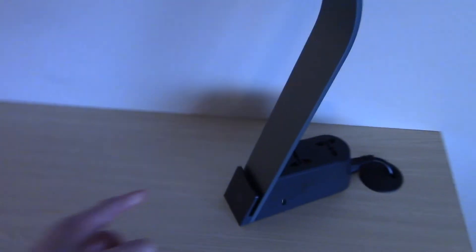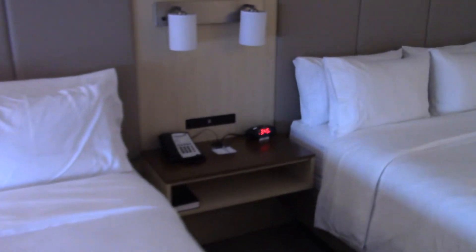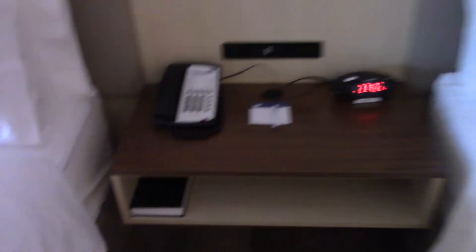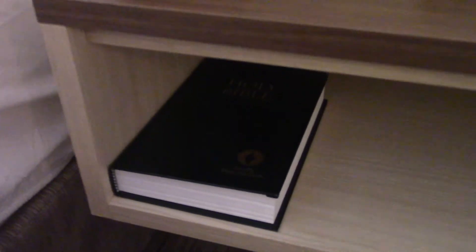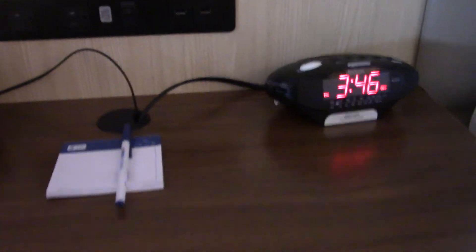Here's the TV. Here's the desk. This is a nice lamp here — you can dim it. Here's the good book, the phone, an alarm clock, and a pen and writing paper.